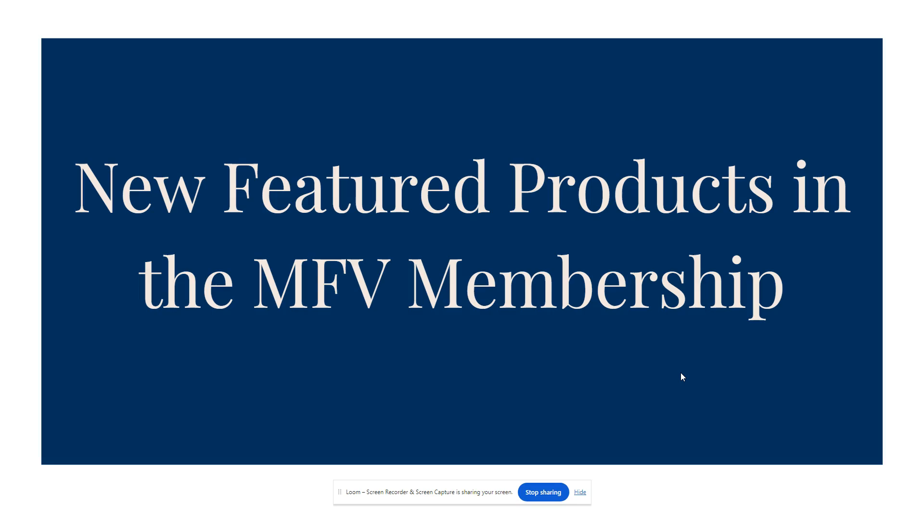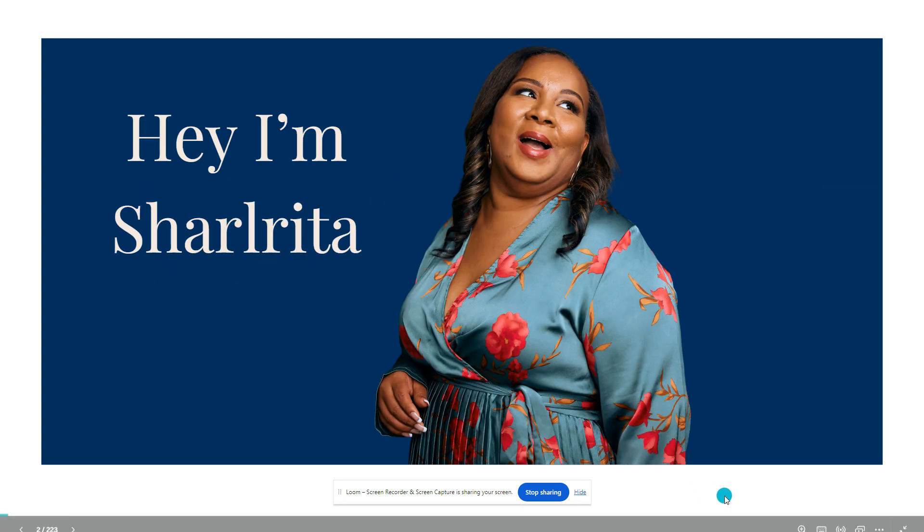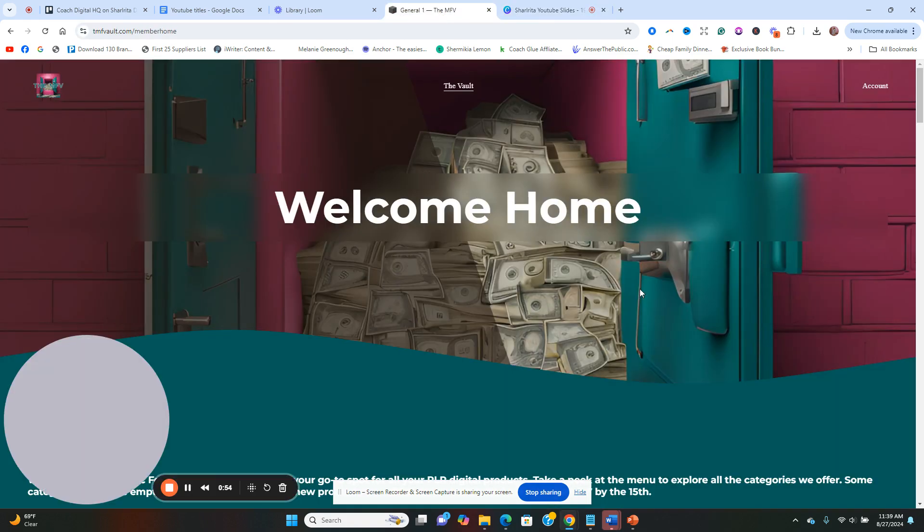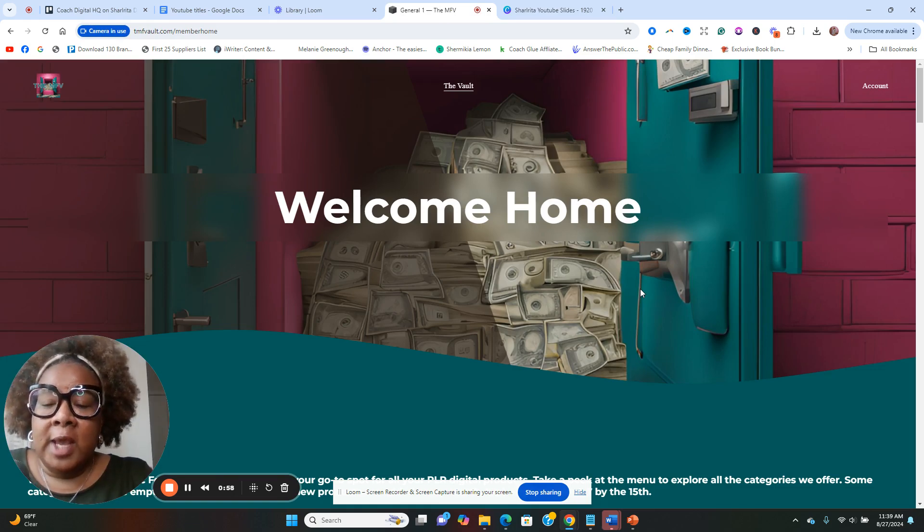In today's video I'm going to share with you the new feature products in the MFV membership, which is a PLR membership for African American female entrepreneurs. Hey guys, welcome back to my channel — I'm Charlotte DeLoach. I love to share about PLR products, especially different PLR sites you can use for your business. PLR stands for Private Label Rights — it's done-for-you content you can take and use for your business, cutting out the burnout and giving you that shortcut.